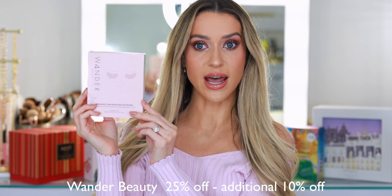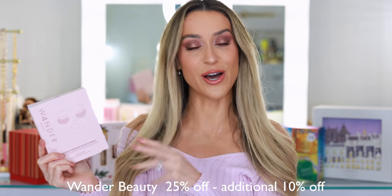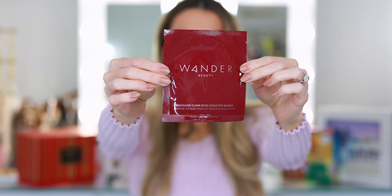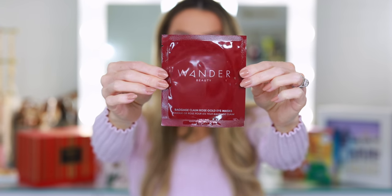This is a product you've seen me use a lot in my makeup tutorials. It's from Wander Beauty — these are the Baggage Claim Rose Gold Eye Masks. They have this really cute little set that comes with six pairs. But today only, Wander Beauty is offering 25% off, and then with my additional code, you get 10% off the already reduced price. I use these almost every single time I do my makeup. The serum is so hydrating and plumping for the under eye area. After you do your skincare, you just apply the patches underneath the eyes, go in and do your eye makeup, and they act as a shadow shield as well. Then you just remove the mask, massage the excess serum into the under eye, and go in with your face makeup. It makes the makeup look 10 times better, which is why I never skip them.